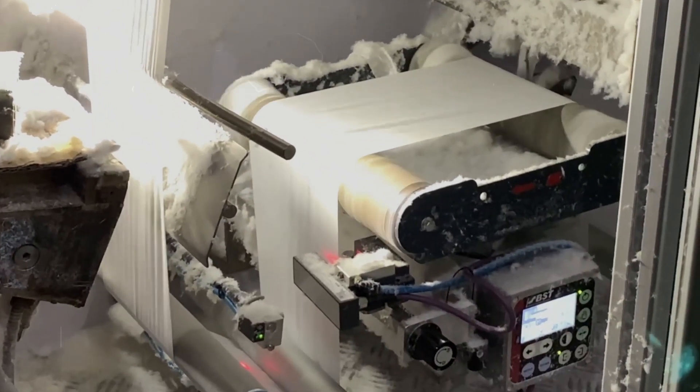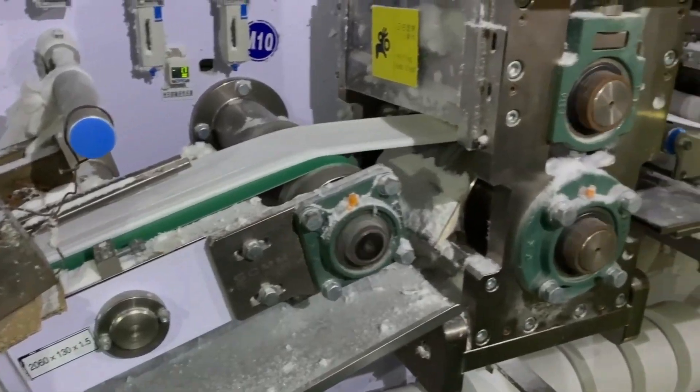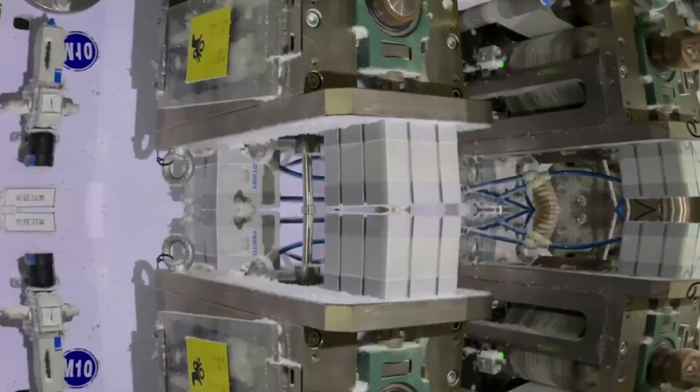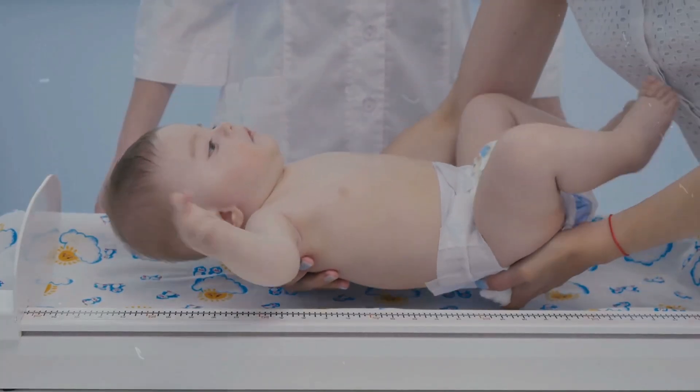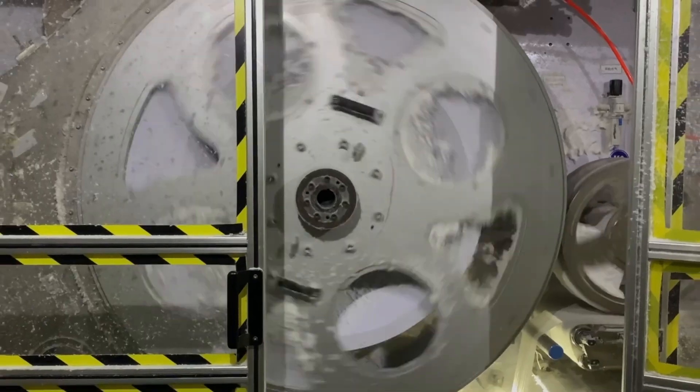The assembly line is where the true magic happens, a ballet of machines each tuned to perfection, working in unison to transform basic materials into intricate designs of comfort and protection. Here, the fluff pulp is first converted into a fluffy core.